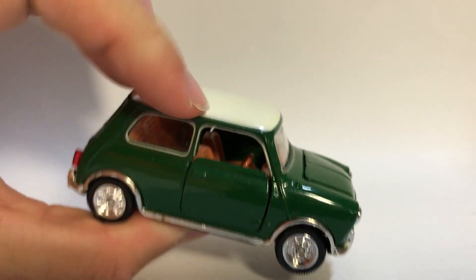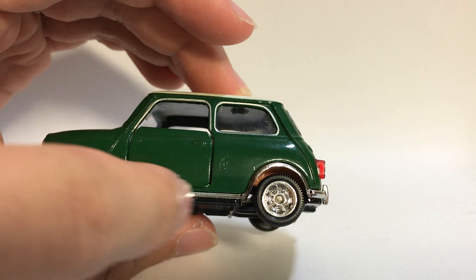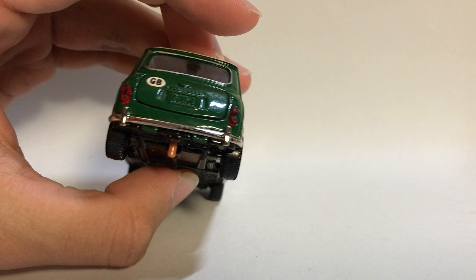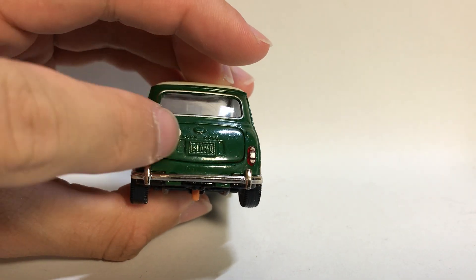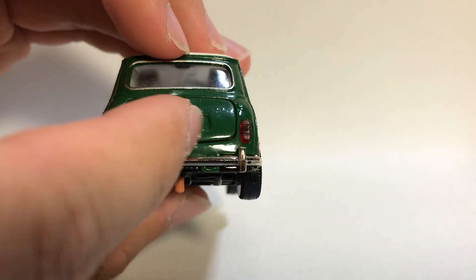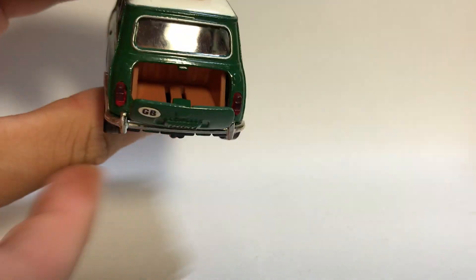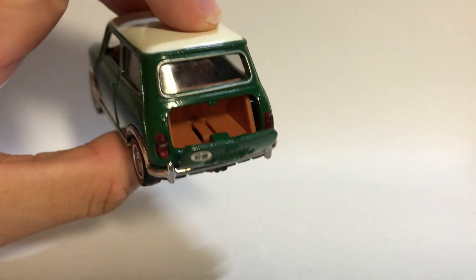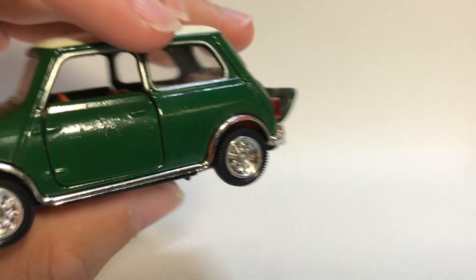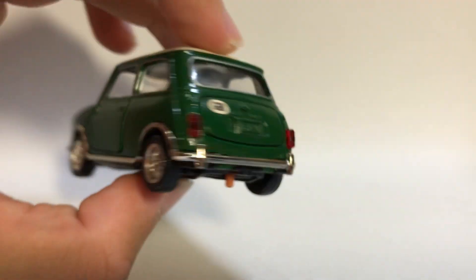There's a plain white roof right here, and this one is really nice with silver detailing on the side. At the back we have GB, which stands for Great Britain, on the boot, and Mini on the license plate. To open the boot there is a button — just press it and it pops right open. We have a pretty much fully detailed boot interior, with details on the inside of the opening boot lid, and red inserts for the rear light clusters.